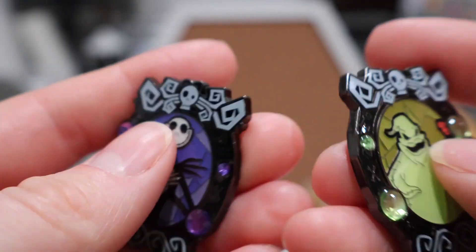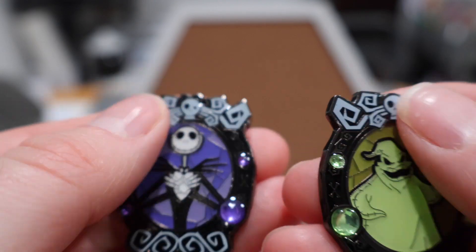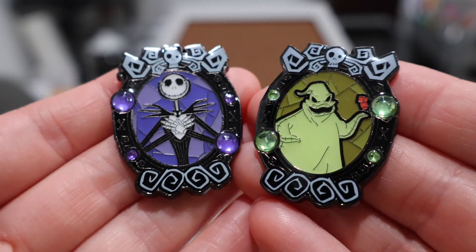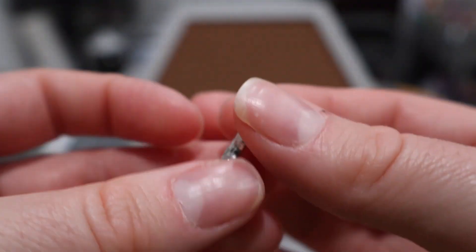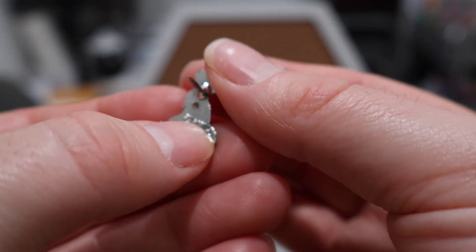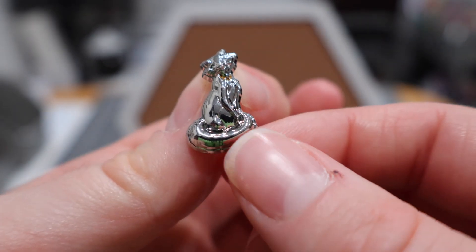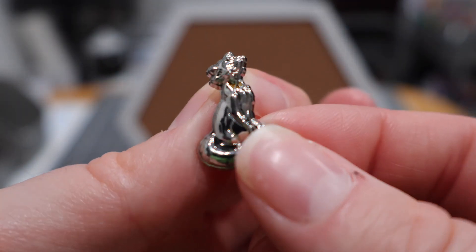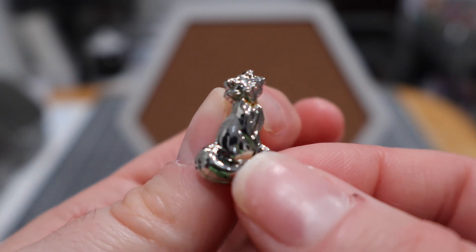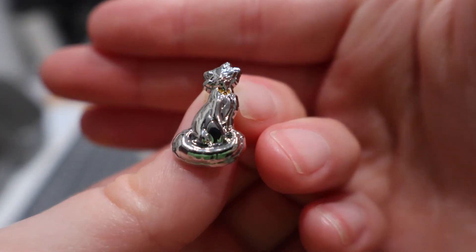Working on this set, I have two left to get — I need the Mayor and then Lock, Shock, and Barrel. And lastly from Peachy for this purchase, we have our itty-bitty Duchess pin. She is just so teensy and cute, with her little cubic zirconium. I now have four pins from this little set and I'm slowly working on them. Whenever I see some of these pins available, I grab them up.